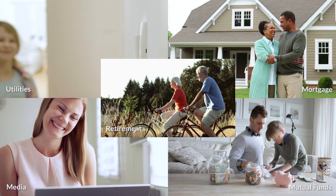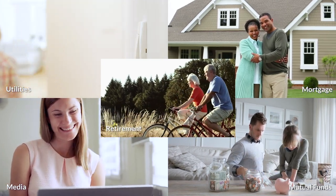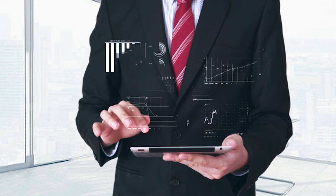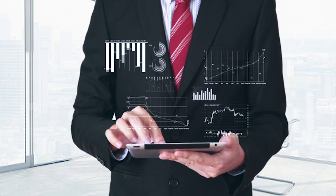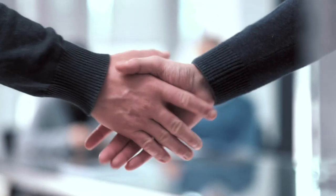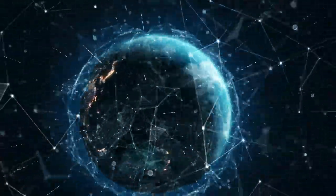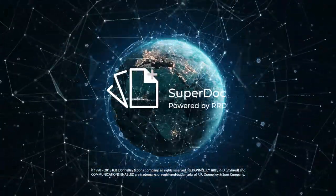SuperDoc is built for a wide variety of industries and customizable to your business, with powerful widgets, promotions that come to life, and more. It's all built to help customers better understand how they spend so they can better appreciate working with you. Solve your e-adoption puzzle with SuperDoc, powered by RRD.